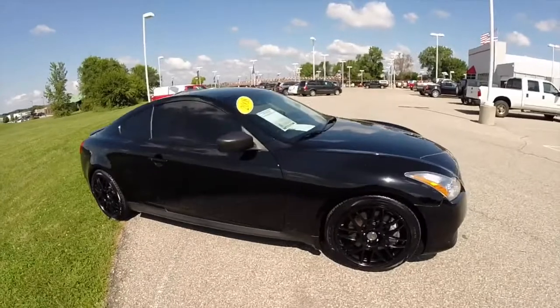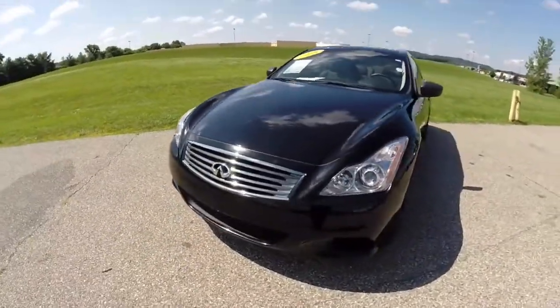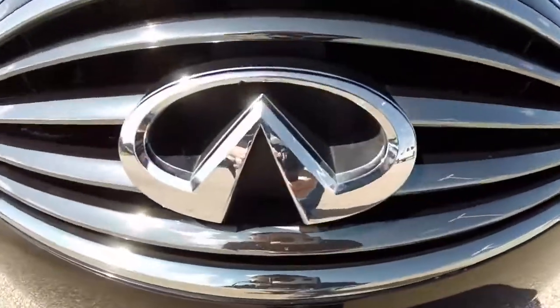This concludes our quick walk around look at this 2008 Infiniti G37 Sport Coupe. If you have any questions or would like to see this vehicle, please contact our showroom. One of our friendly sales staff will be more than happy to answer any questions you may have. Thanks for watching.